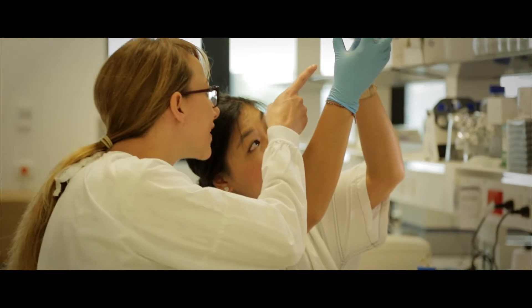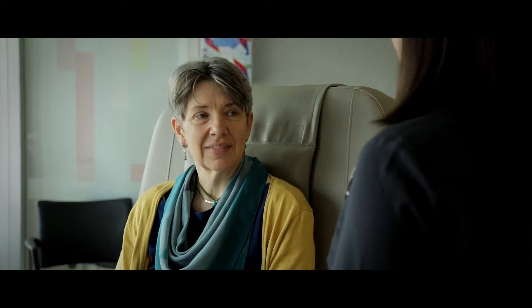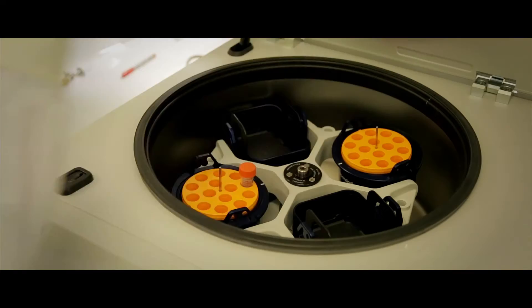Translation is about moving as well in a mathematical sense — you translate from one place to another. So you're taking some knowledge from the laboratory and applying it in the clinic, and you're taking the clinical knowledge and bringing it back to the lab. It's a circle that is a beneficial positive feedback.